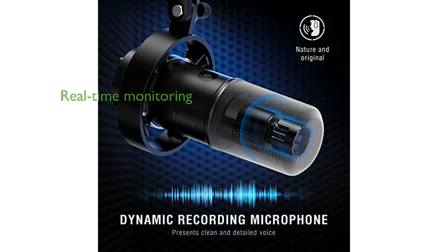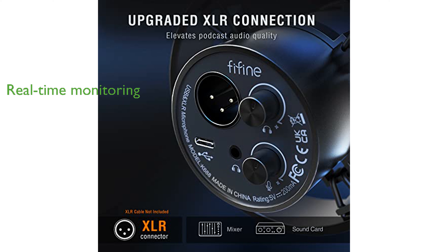Real-time monitoring and headphone volume adjustment ensure that you can fine-tune your recordings to achieve the perfect sound quality. The included windscreen and external shock mount help to further reduce noise and vibrations, ensuring that your recordings are clean and professional.